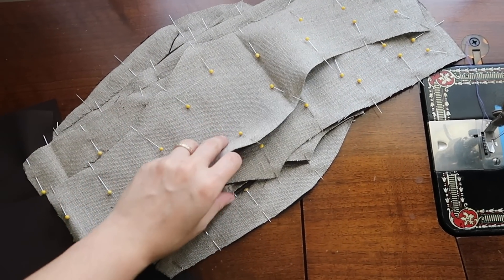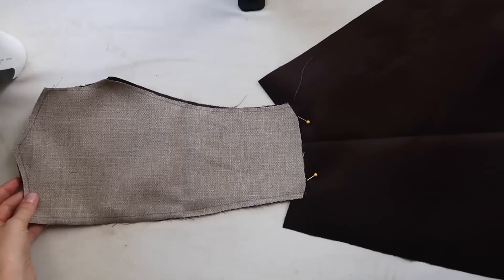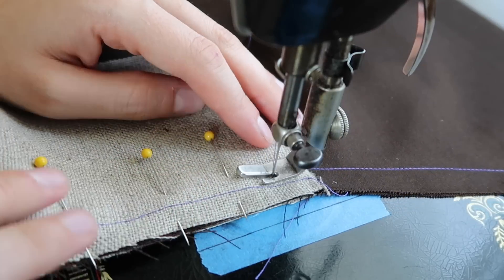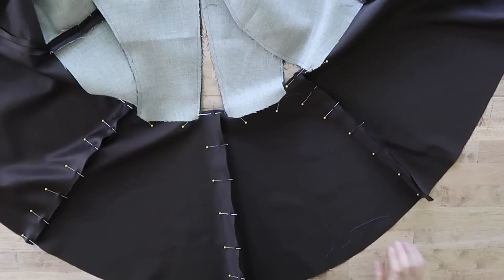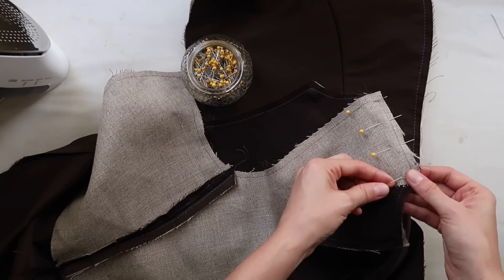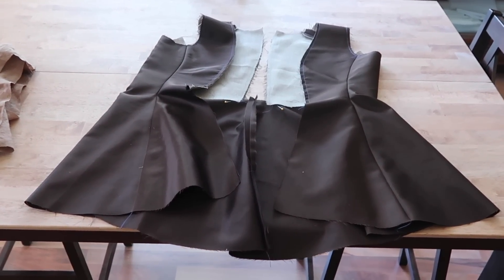To start, I pinned each linen canvas interlining piece to the corresponding silk bodice panels, then basted all the way around at about three-eighths of an inch, except for the waistline — skipping that so it wouldn't show in the final product. After pressing, I lined up the center front panels with the side front panels, pinned and sewed down that seam at a half inch, clipped and ironed the seam open. Then I sewed together all the skirt pieces and the shoulder seams, ironing those open as well.